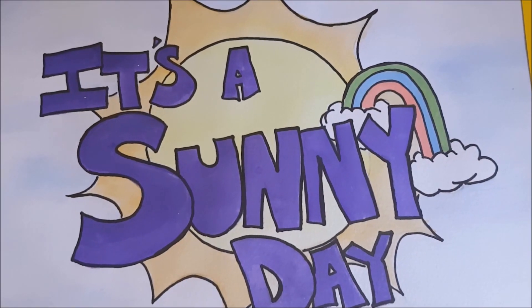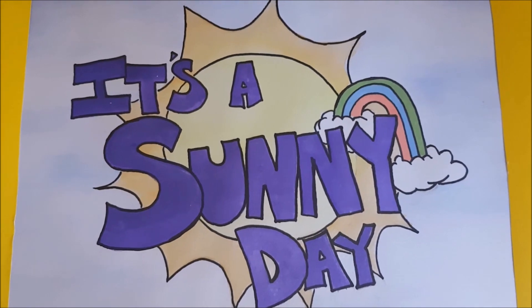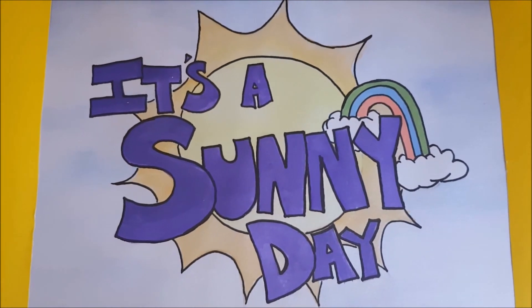It's time to smile, because it's another episode of It's a Sunny Day with Nan Ha and Mama Jay.